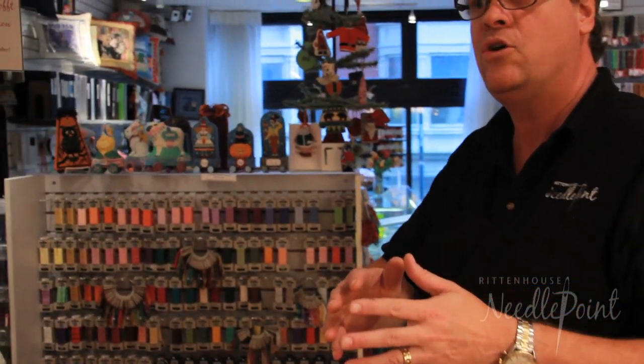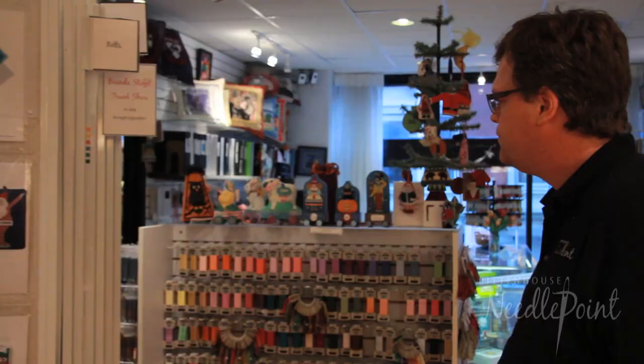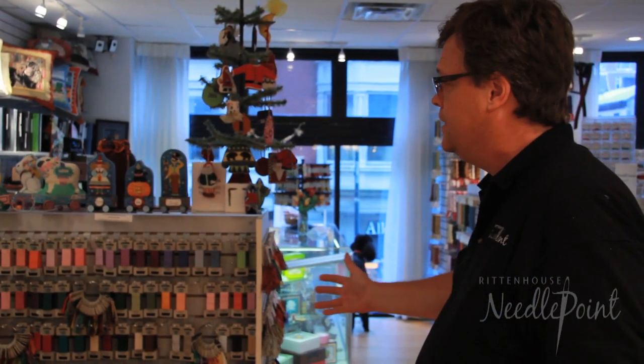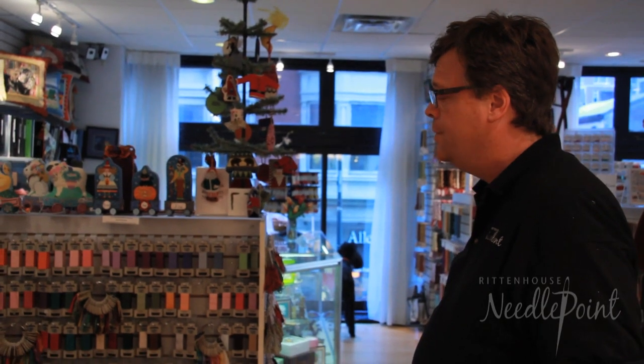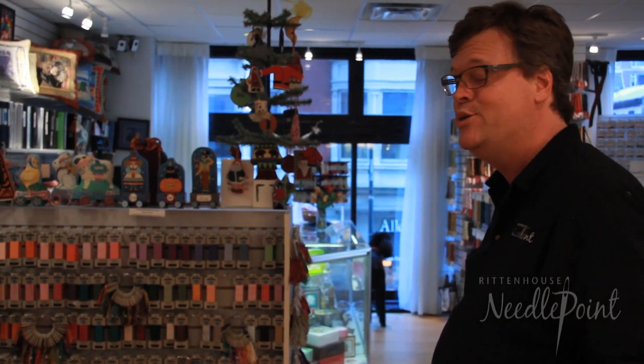Most of our canvases are housed on these panels right here, and you can see that they flip — there are lots of canvases. The thread lines you can see here — we have three or four ribbon embroidery lines. We have a teacher on staff. Her name is Robin. She's great and she teaches ribbon embroidery and stump work.